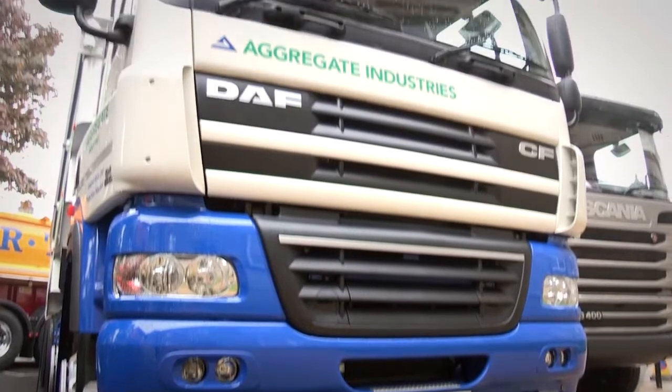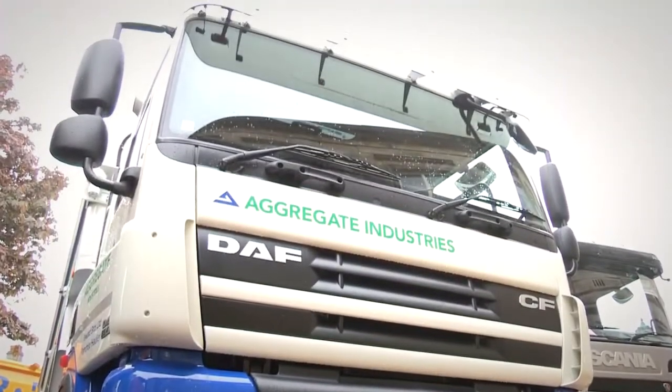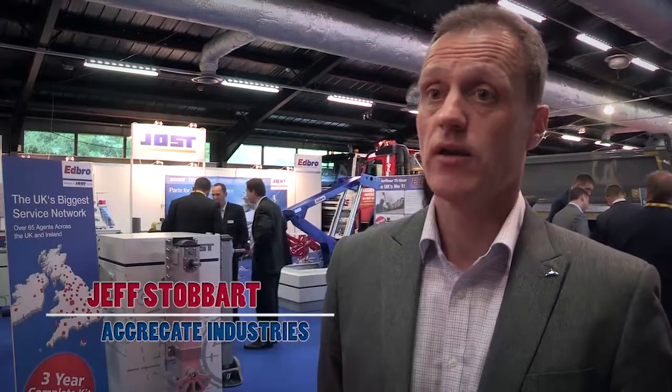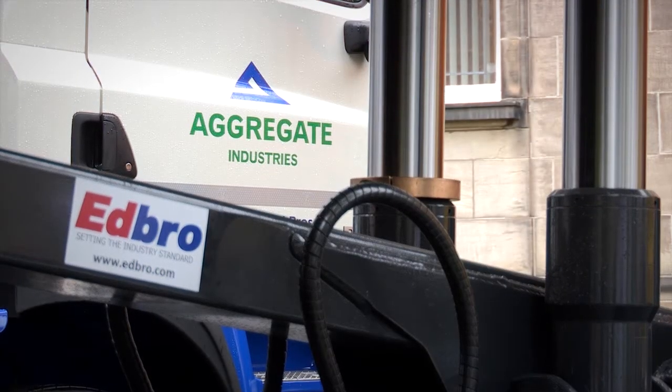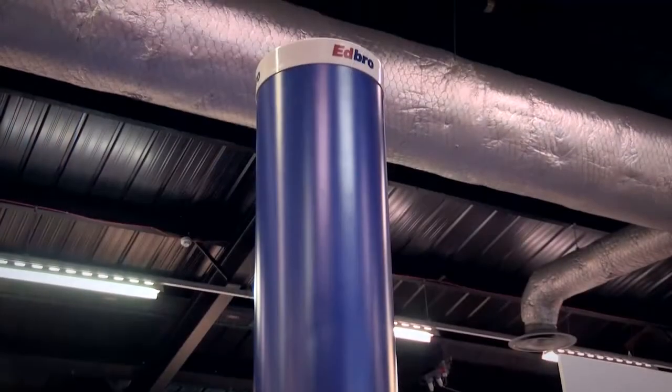We run a franchise fleet — we pay the haulier a given amount per load, and the more they can carry, the less CO2 it is for us and the more earnings it is for the franchising. Apart from giving us a lighter cylinder and extra payload, it still has the reliability and rigidity of the heavier gear that we used to specify previously.